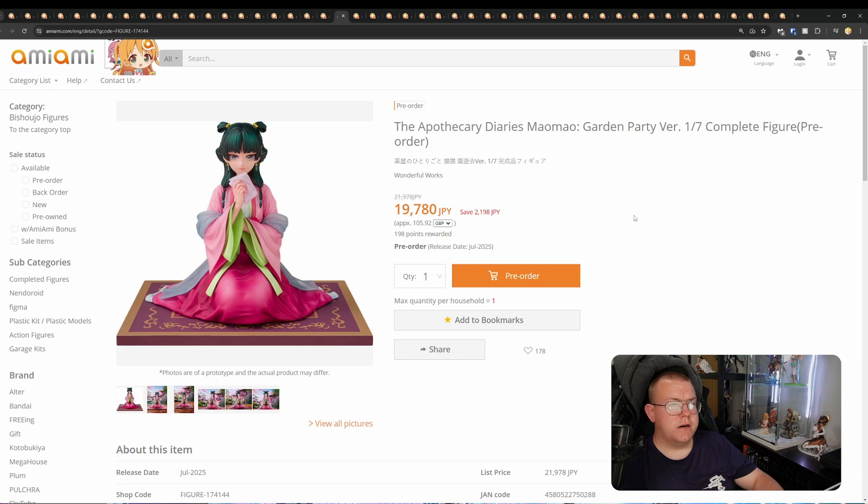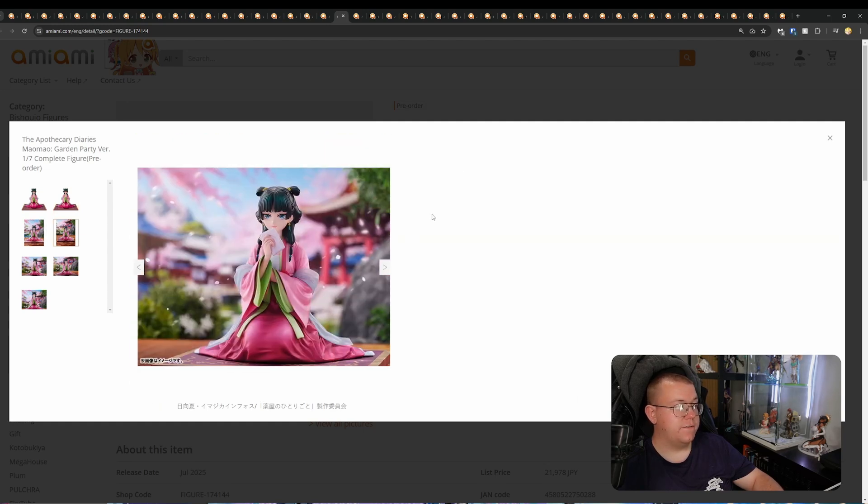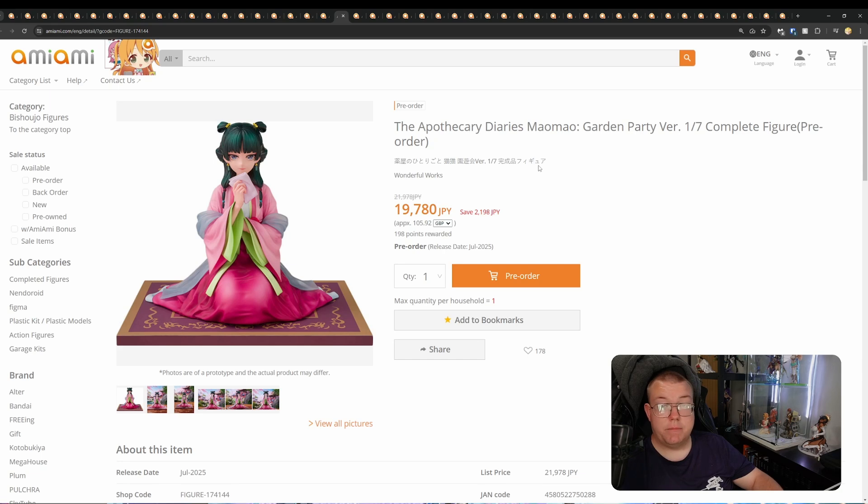The Apothecary Diaries — Maomao Garden Party Version, 1/7th by Wonderful Works for 19,780 yen, July 2025. The painting on this one is impeccable — outstanding on the outfit, and the shading is great. Just a very nice-looking figure. I haven't watched The Apothecary Diaries, but let me know if it's a good anime. I've heard good things from a friend who watches anime. He said it's really good, so I really should watch it. Wonderful Works are doing a wonderful job with this one.